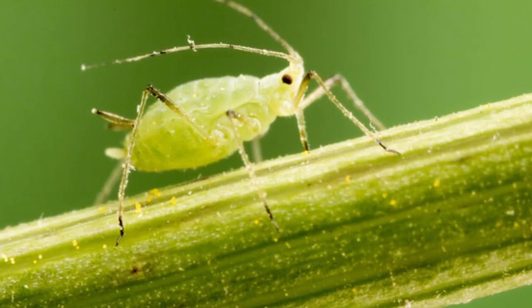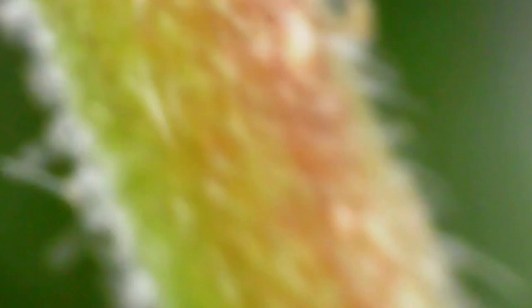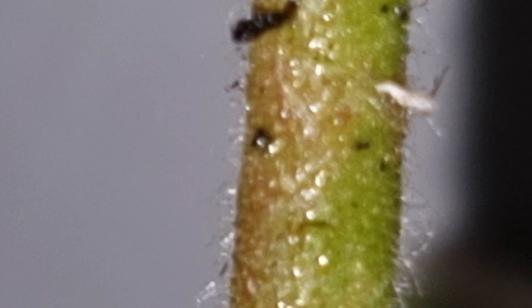At the start of spring, aphids have two main priorities: feeding and reproducing. They have a mouthpiece called a stylet, which is like a long straw. They use it to pierce into the plant to extract the sweet sap. Sometimes it leads to an allergic reaction from the plant, much like a mosquito bite to a human. The sap they extract is full of sugar — so much so that they can't digest it all. They excrete it as honeydew.